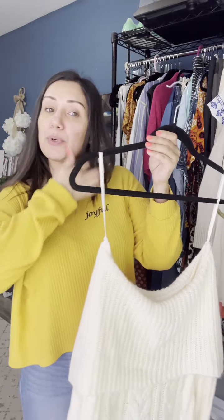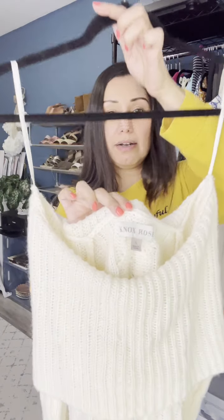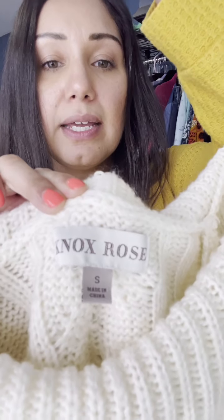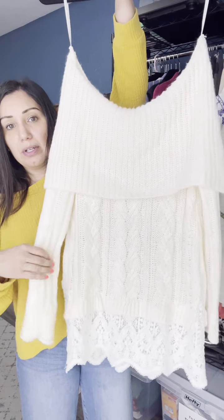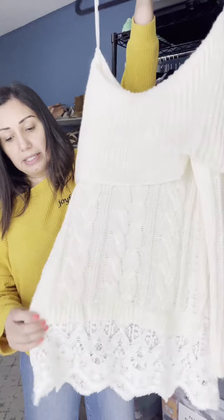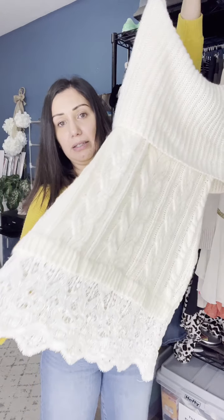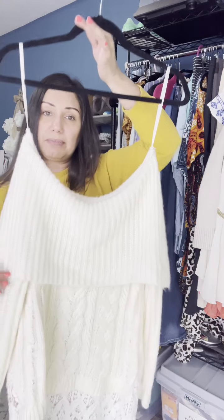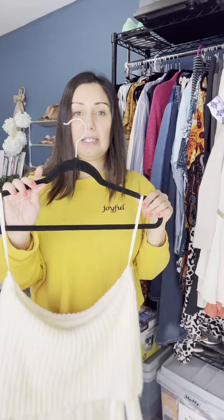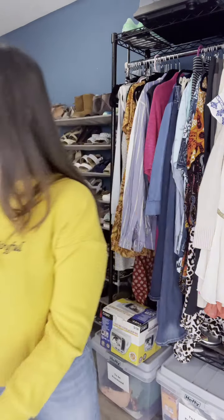This next brand is a Target brand — Knox Rose. It's in a size small. This brand does have a following and it's a really cute sweater with a cable knit stitch and a pretty crocheted layered look. This brand has a bit of a following, so hopefully it'll sell for like $20 to $25 on Mercari. I do well with those Target brands over on Mercari.